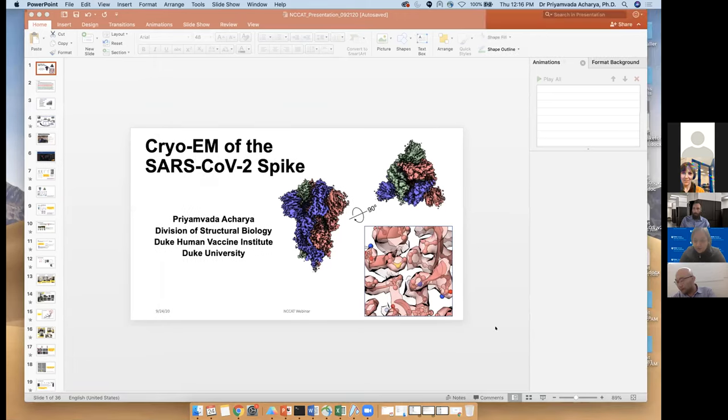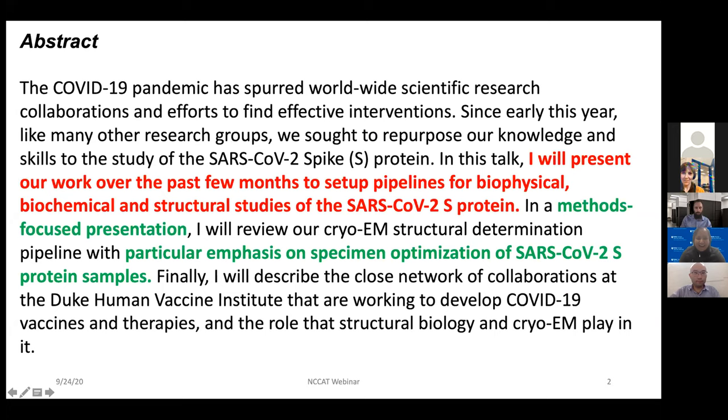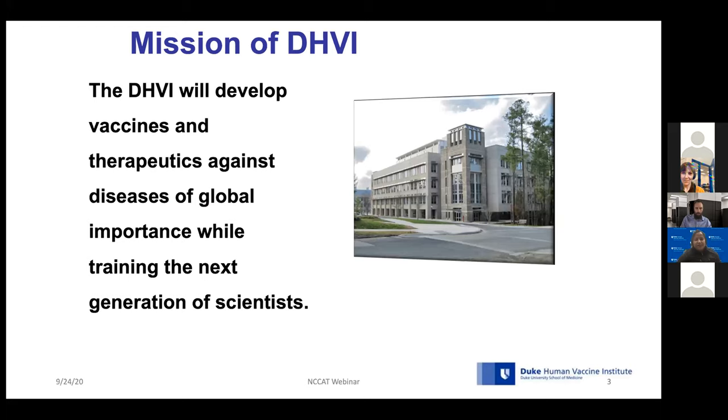Thank you, Ed. I'm very excited to be here to talk about our work on the SARS-CoV-2 spike. This is a methods-focused talk where I will show how we get these structures, starting from sample preparation up to structure solution. We started working on SARS-CoV-2 since March, so not a long time. I'll first tell you where I come from. I come from the Duke Human Vaccine Institute. The mission of DHVI is to develop vaccines and therapeutics and also training, and it's a place where you can quickly translate basic research into translational research all the way up to clinical trials.